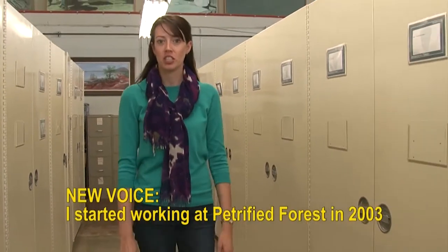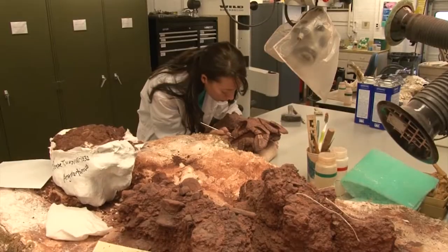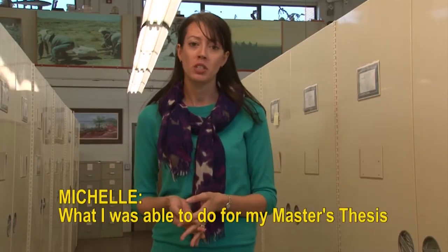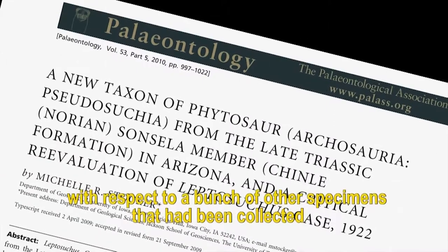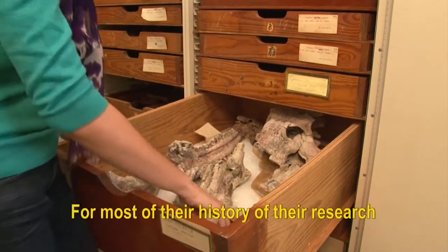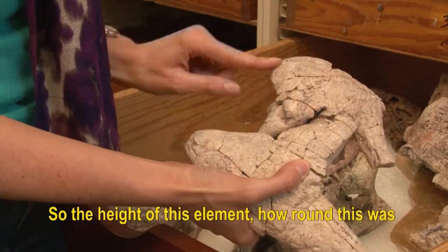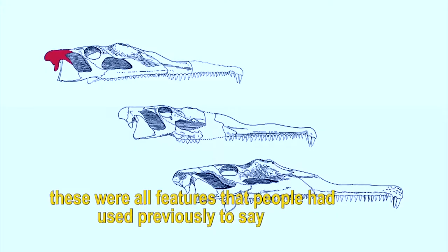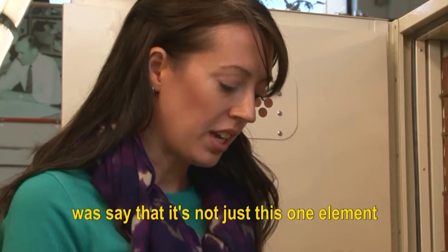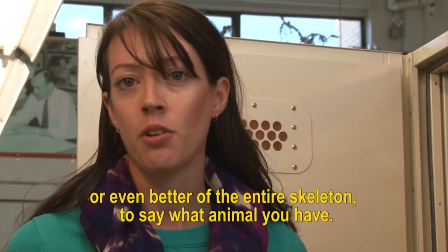Michelle Stocker started working at Petrified Forest in 2003 as an intern for the resource management division and helped excavate three phytosaur skulls. She went on to study at the University of Texas at Austin, where for her master's thesis she examined those skulls with respect to a broad collection of other specimens, putting them in context of relationships based on characters. For most of the history of phytosaur research, species were classified based on just one bone of the skull — the height of the element, how round it was, how far it stuck out. What she demonstrated was that you have to look at features of the whole skull, or even better the entire skeleton, to say what animal you have.